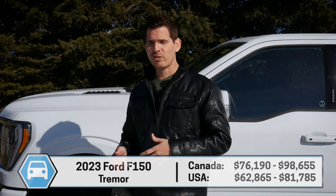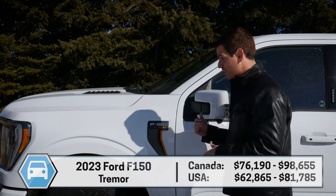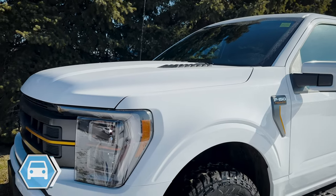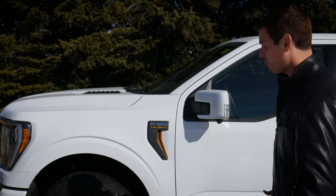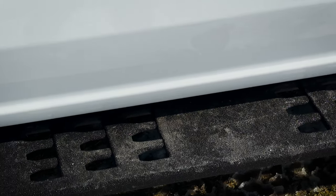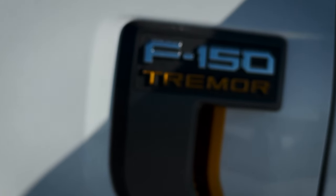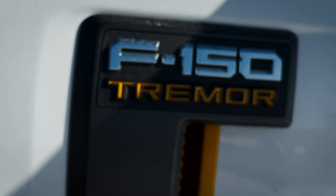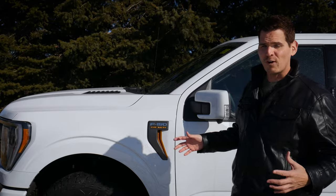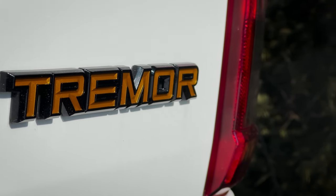Outside of that, the 2022 to 2023 Tremor is pretty much identical. This one is Oxford White, and one thing I love about the Tremor is all of the small highlights — these incredible side steps, which look fantastic. We've got the F-150 Tremor logo along the driver and passenger doors, and a beautiful orange highlight that follows all the way throughout the vehicle. It looks really, really sharp.